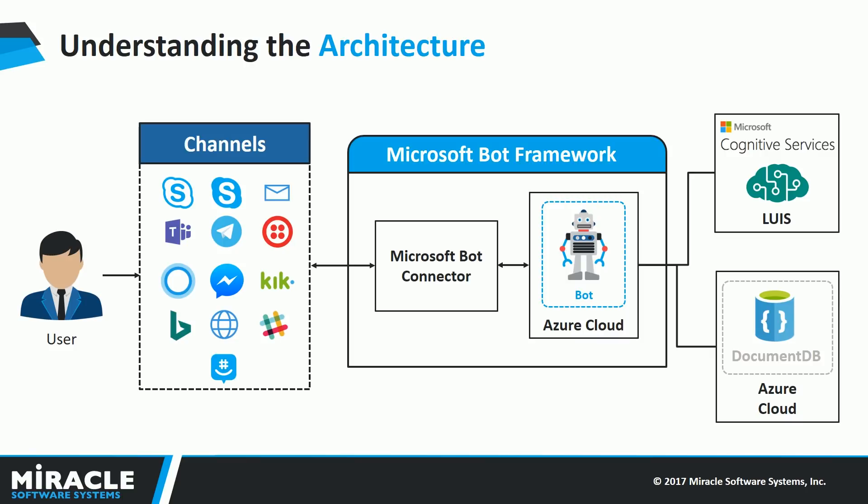After ensuring that the message came from an authenticated user, the connector passes the message to the bot hosted on Azure cloud as an app service. A bot is a RESTful web service that can be hosted on any supported web service hosting platform with a public URL and SSL enabled. The Microsoft Bot Framework requires an HTTPS URL for the bot. Once the bot receives the message, it sends it to an NLP engine, which is part of Microsoft's Cognitive Services.